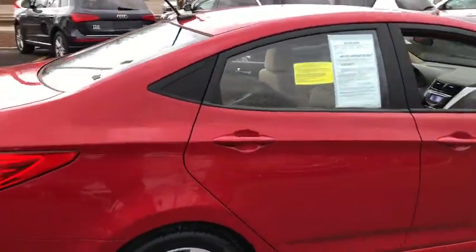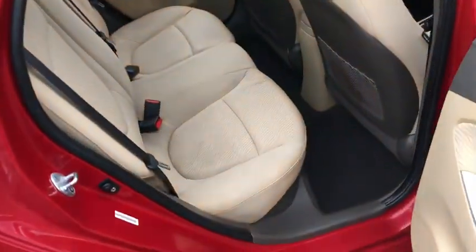This vehicle qualifies for the Carfax buy-back guarantee. Come take a test drive today.